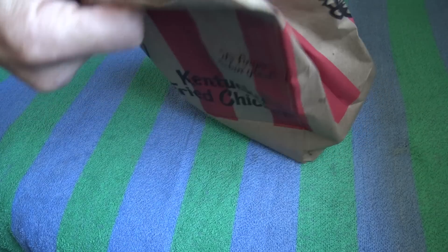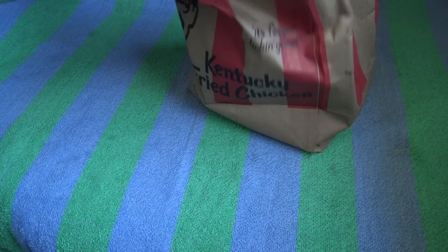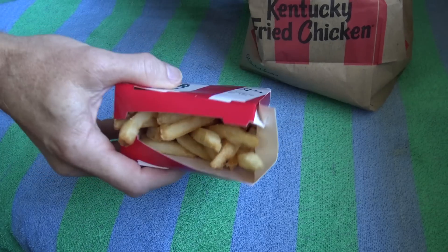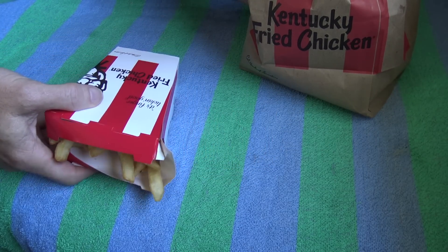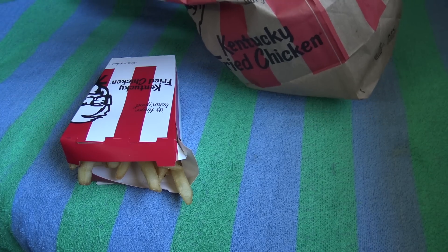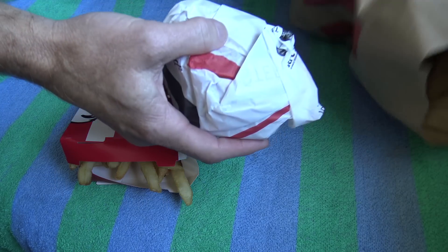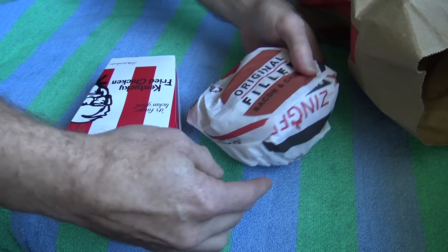All righty, well, here we go. The Zinger Mozzarella from the secret menu. I also got myself an extra little treat. Let's have a look. I got a $2 large chips. Yes, that's my treat today — $2 large chips. But this is what we all came for: the secret menu Zinger Mozzarella.